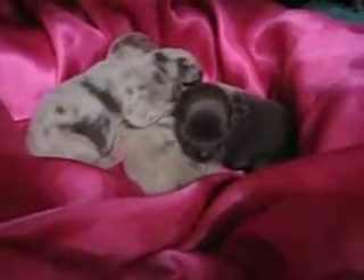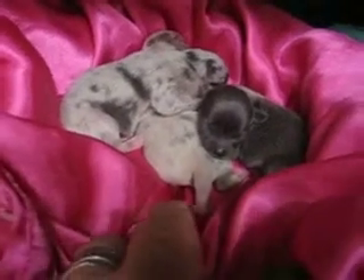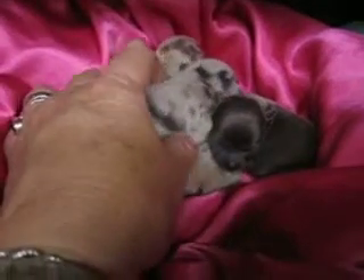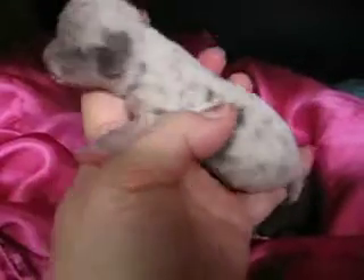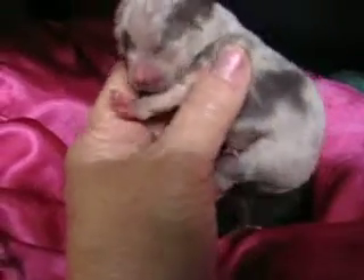This is Star's Pretty Litter. She has two Merle girls and one little blue. The little blue is spoken for and the light colored Merle is spoken for. This is the one that's available — it's a dark blue spotted Merle girl and she's fairly tiny.